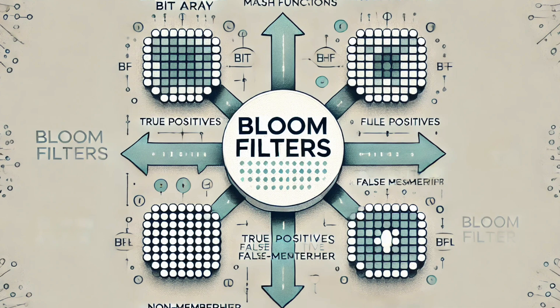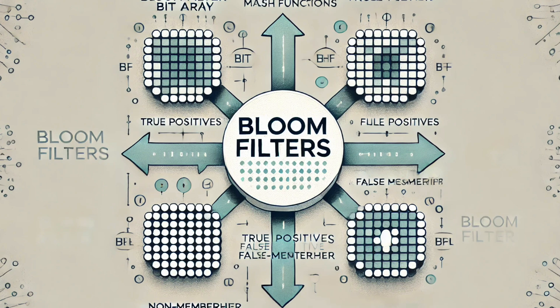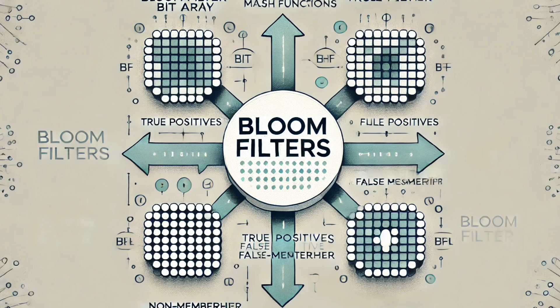When you add a piece of data to a bloom filter, its hash function makes that unique code or fingerprint, and that code decides which lights to flip on in the bit array. The bloom filter makes a simplified version of the data by turning on certain lights based on the fingerprint. You can then use those same hash functions and the bit array to check if a new piece of data is probably in the set. You take the new data, make its fingerprint, and check if the lights are turned on. If all the right lights are on, there's a good chance the data's in the set. But if even one light is off, you know for sure it's not in the set.